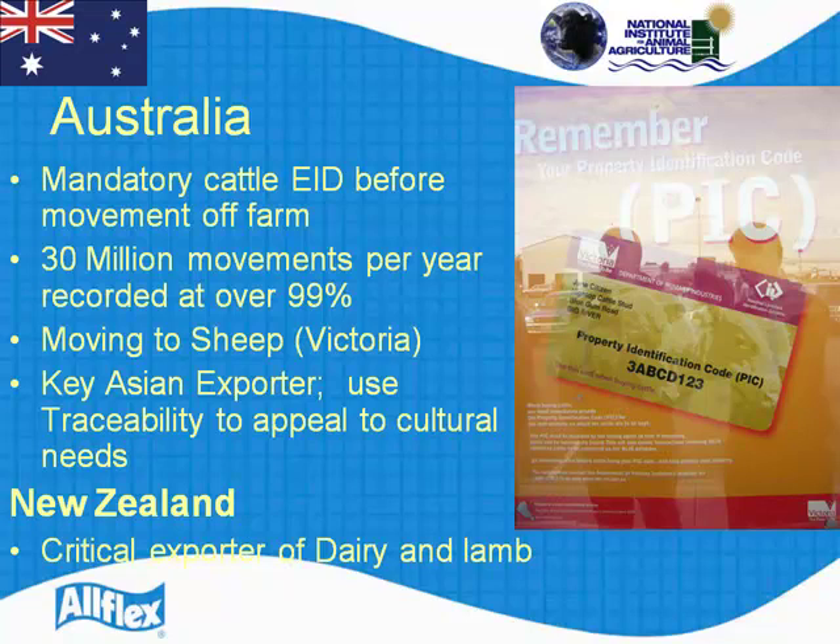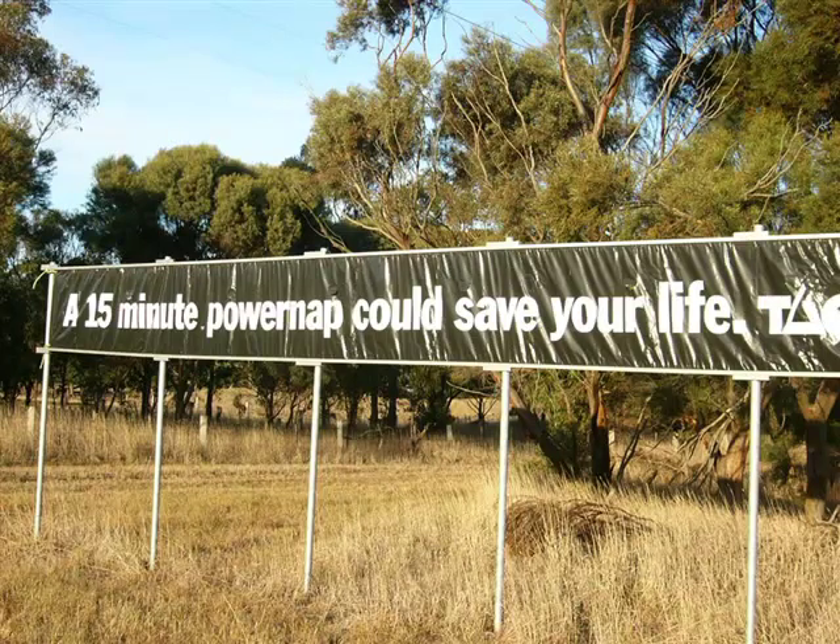In New Zealand, they are a critical exporter of dairy products and sheep, and New Zealand is a country moving towards national ID programs for both dairy and sheep.